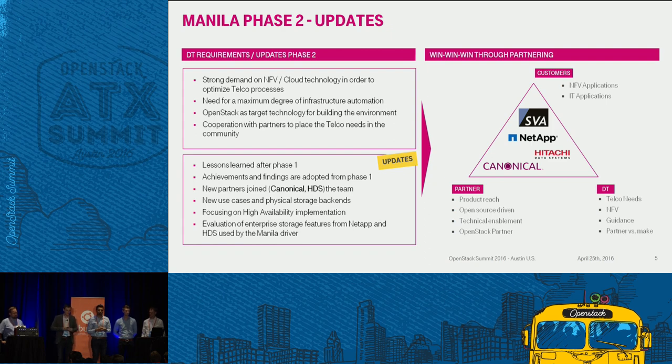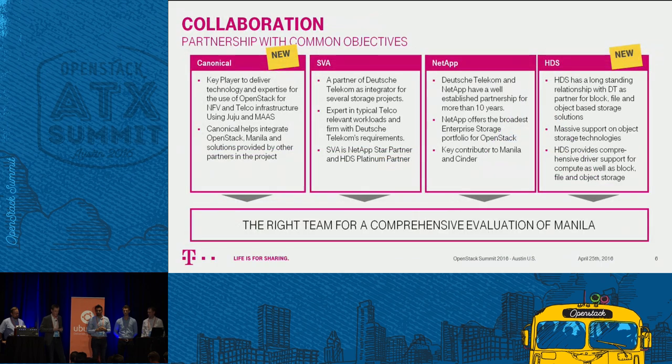The partnering model: for us at Deutsche Telekom it's really important to collaborate with our partners, bring our needs to the community, and spread them across the telco business. It's really nice that we have these five companies here. To my right is Matthias Walczyk from HDS, then we have Kapila Rao from NetApp, Christian Fyfe from the German SVA system integrator, and Thomas Neuburger also from Deutsche Telekom. I would like to hand over to Christian.